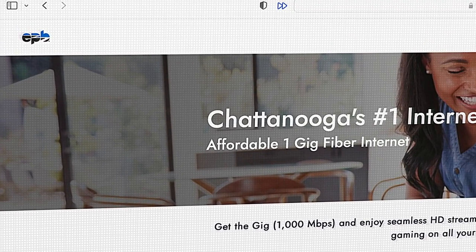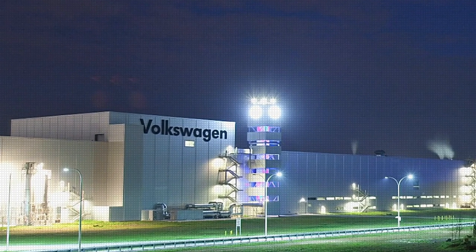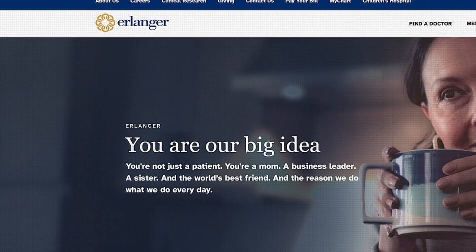Chattanooga, on the other hand, mixes traditional manufacturing with logistics and an emerging technology sector. Highlights include EPB's citywide gigabit internet and quantum networking capabilities, Volkswagen's Chattanooga assembly plant where they build the all-electric ID4, and an extensive healthcare sector. It seems like Knoxville overall has more job opportunities, but if you have a remote job or can work from home, then I think Chattanooga is a better place to live.